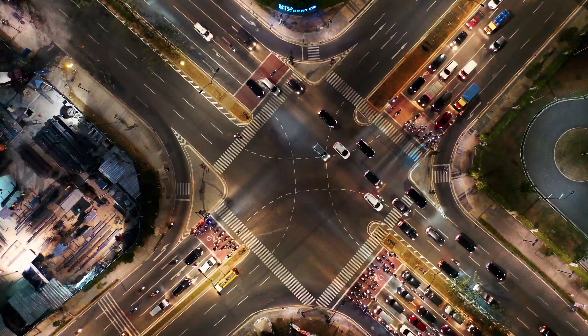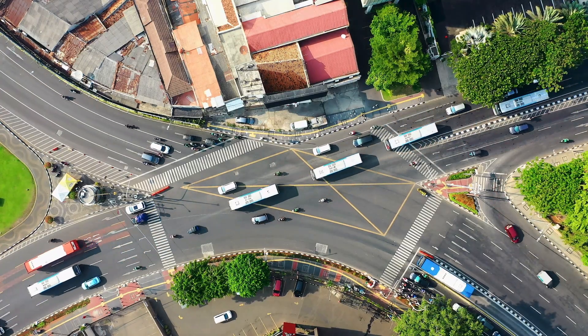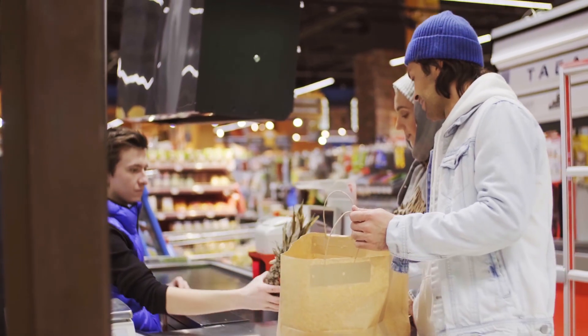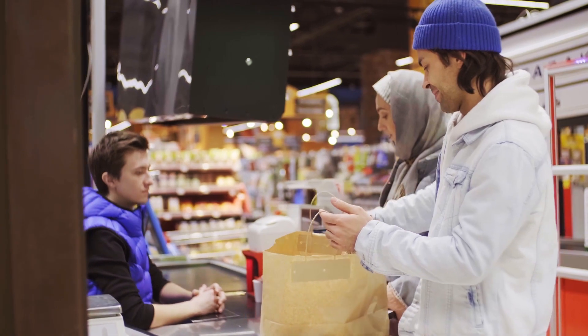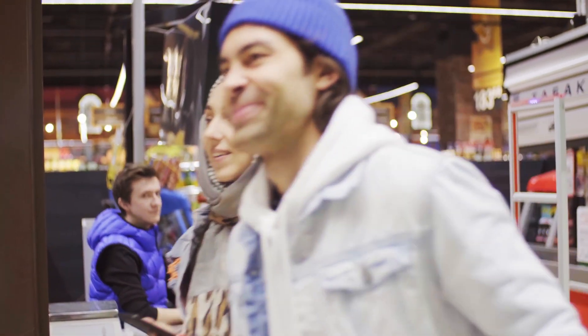When investing in condos, the biggest thing is actually location. You want the condo in a good location, close to major transportation or public transportation, as well as all your amenities — your grocery stores, pharmacies, restaurants. A lot of people living in condos want the convenience of walking out and being within a couple of minutes of everything they need.